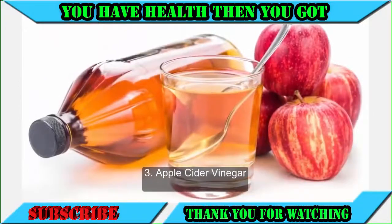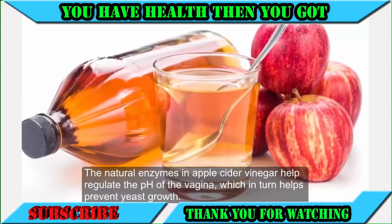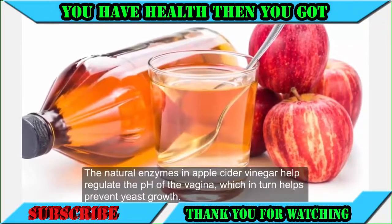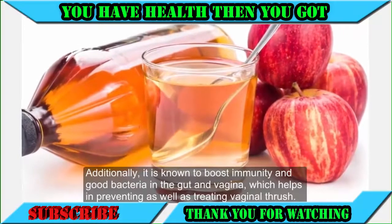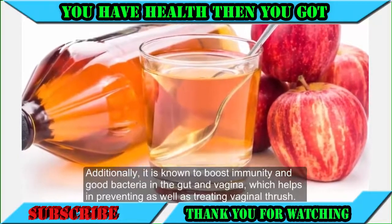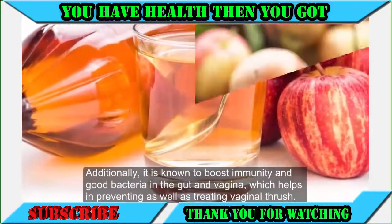3. Apple Cider Vinegar. The natural enzymes in apple cider vinegar help regulate the pH of the vagina, which in turn helps prevent yeast growth. Additionally, it is known to boost immunity and good bacteria in the gut and vagina, which helps in preventing as well as treating vaginal thrush.